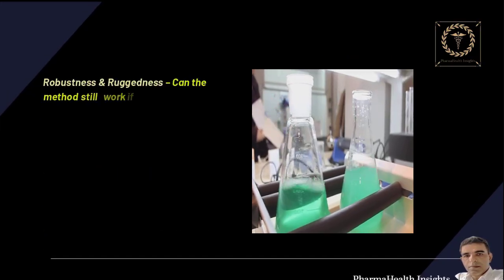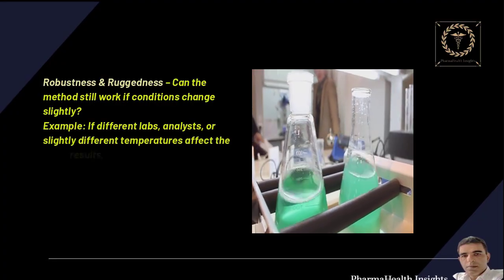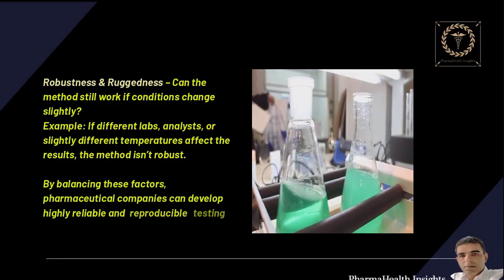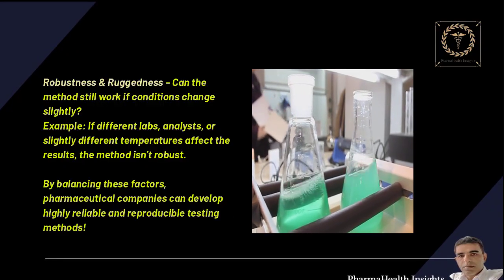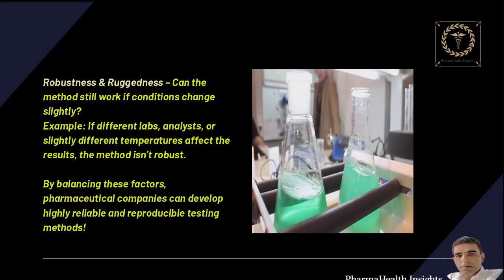Robustness and ruggedness — can the method still work if conditions change slightly? For example, if different labs, analysts, or slightly different temperatures affect the results, the method isn't robust. By balancing these factors, pharmaceutical companies can develop highly reliable and reproducible testing methods.